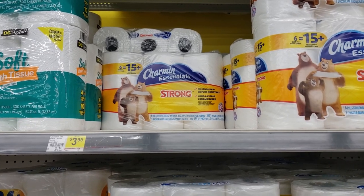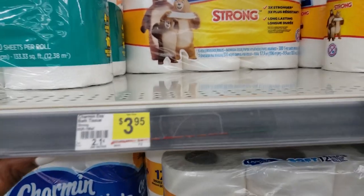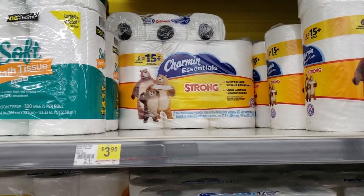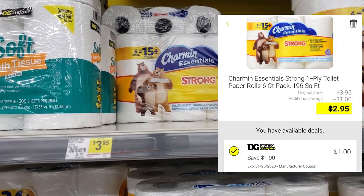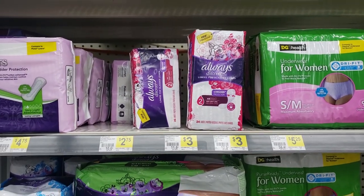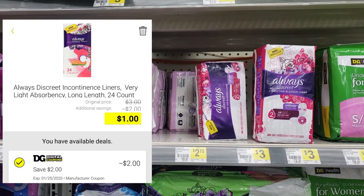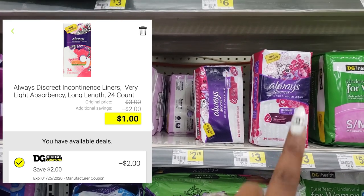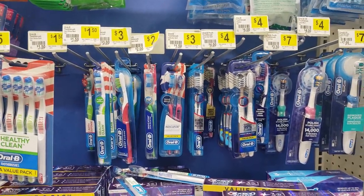Here's a pretty easy deal on the Charmin Essentials - this is the 6 equals 15 pack, so you get a lot. It's $3.95 regular price at Dollar General, but there's a coupon on the DG app for a dollar off, so you'll only pay $2.95. Always Discreet is regular price $3, but we have a coupon for two dollars off Always Discreet, so you'll only pay one dollar.